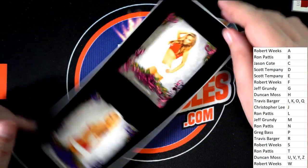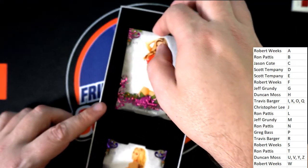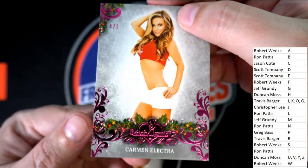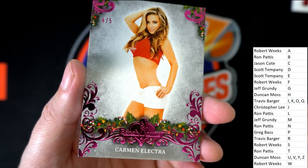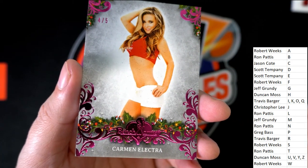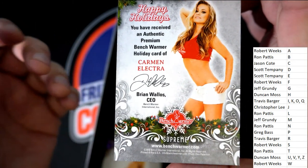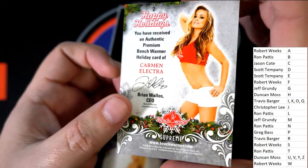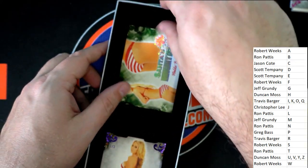Carmen Electra — that's a big one right there. Letter E owner is picking up a Carmen Electra out of the break. Oh my gosh, would you look at that? Scott T — way to go, Scott. Carmen Electra! What else is coming out of here?